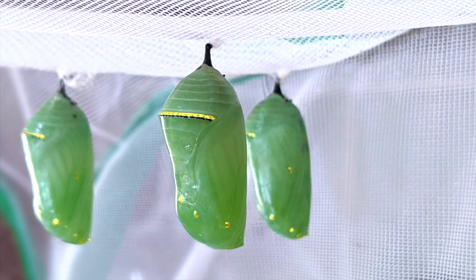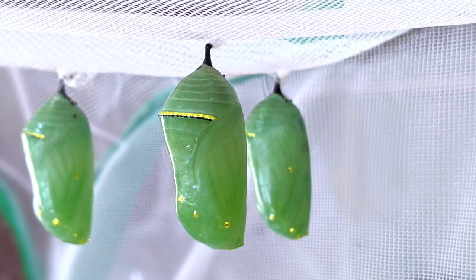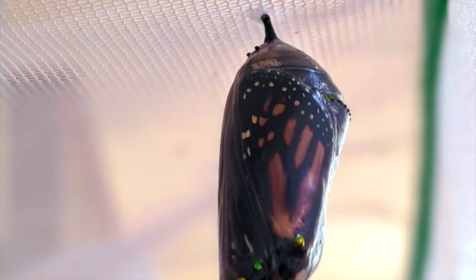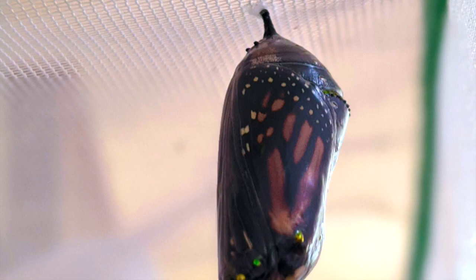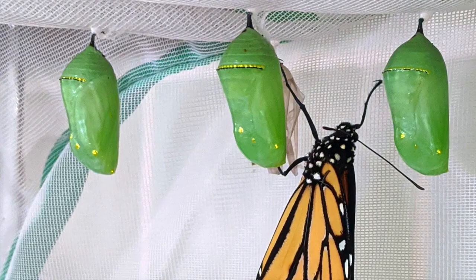Inside the chrysalis, the monarch is now in the pupa phase. The pupa is going through a process called metamorphosis, where it transforms into the adult butterfly. This metamorphosis takes 10 to 14 days, and when the adult butterfly is ready to emerge, the chrysalis will start to become see-through.